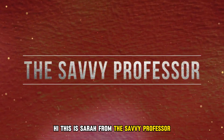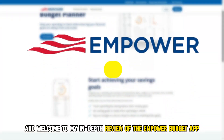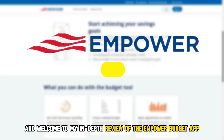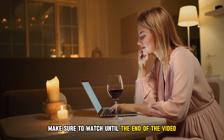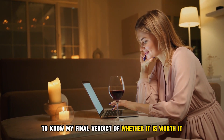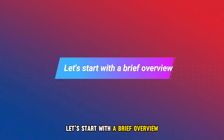Hi, this is Sarah from The Savvy Professor, and welcome to my in-depth review of the Empower Budget app. Make sure to watch until the end of the video to know my final verdict of whether it's worth it. Let's start with a brief overview.